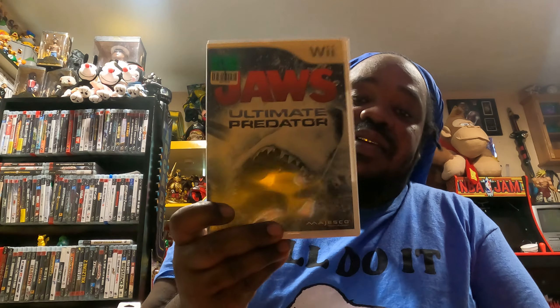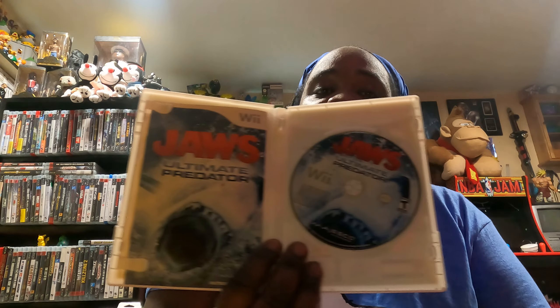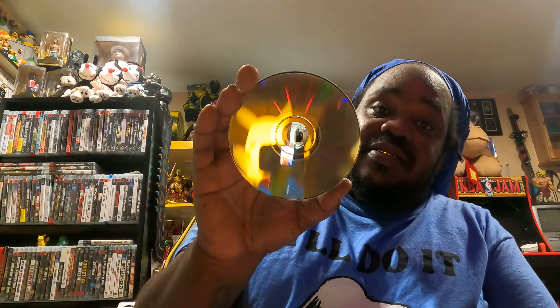I also have Jaws Ultimate Predator for the Nintendo Wii. Let's turn it around. Let's open it up and show you guys the manual. There's the disc — let's see what the disc looks like. The disc looks good. That's what I like.